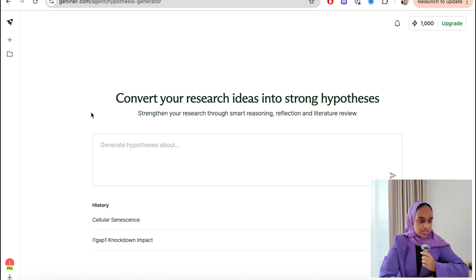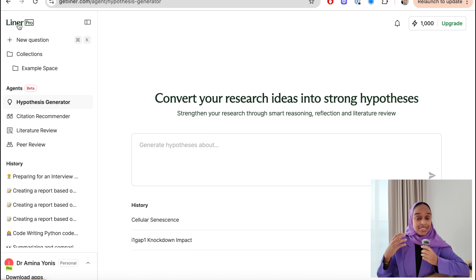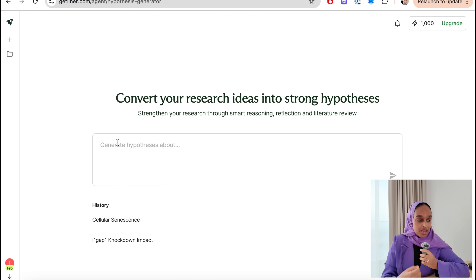This is what it looks like when you open up Liner — a clean and simple interface, really easy to play around with. You can start a new question at any time. You have your collections for your research papers, the agents you can click on straight away, and your history too. Very straightforward and easy.